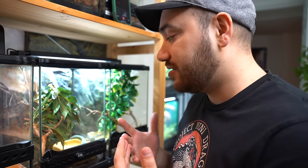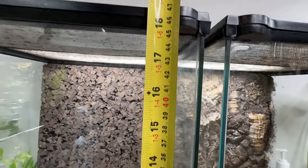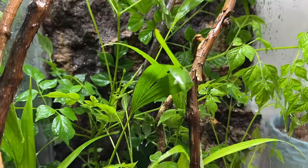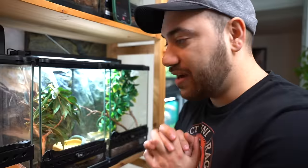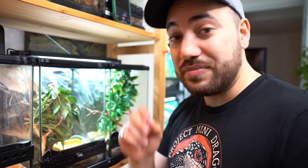However, they are long overdue for their next upgrade. In today's video, we're going to be setting up two 12x12x18 Exotera terrariums, fully planted and naturalistic for these two lovely animals, and moving them in to see how they like their new homes. If you're interested in seeing that, definitely stick around — it's gonna be super fun.